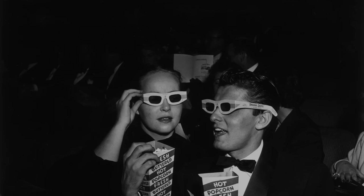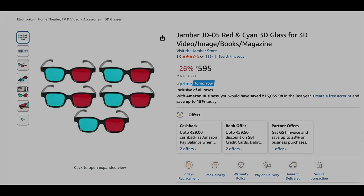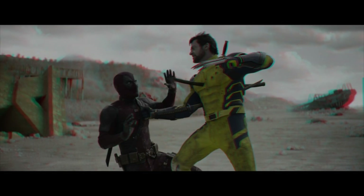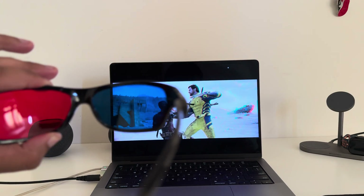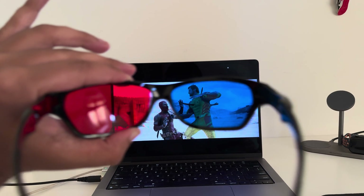The most basic, OG, and iconic way to experience stereoscopic 3D is red-and-cyan anaglyph glasses, which you can pick up for a couple hundred rupees or about 10 bucks on Amazon. They just work — you don't need any extra hardware. Your 3D video's left and right views are superimposed with color differences in red or cyan, the glasses do the trick, and your brain perceives 3D. The problem is that colors go for a toss — you basically cannot perceive color properly.